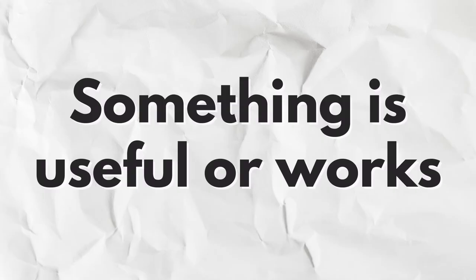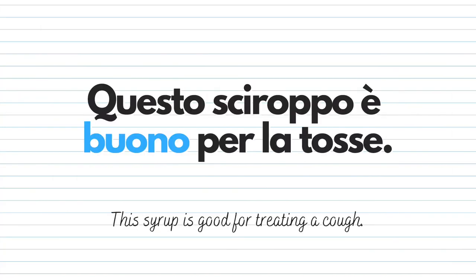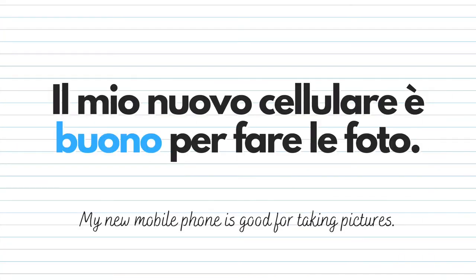I can also use buono to say that something is useful or works for something. For example: Questo sciroppo è buono per la tosse — this syrup is good for treating a cough, it works for a cough. Or: Il mio nuovo cellulare è buono per fare le foto — my new phone is good for taking pictures.